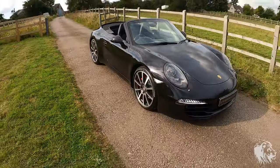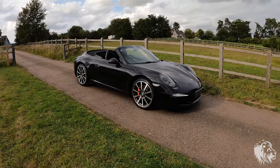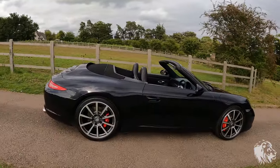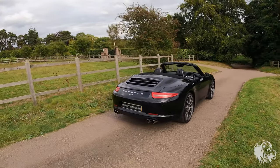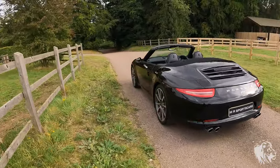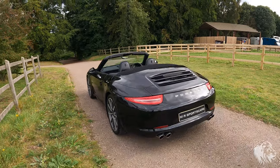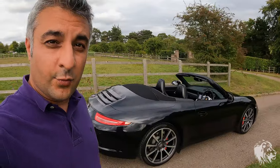So there you have it — an absolutely beautiful Porsche 991 Carrera S, rear-wheel drive. It has 400 horsepower, is extremely fast, sounds amazing, and is brilliant to drive. Very reliable as well — we don't have any issues with these cars at all. They just run absolutely beautifully. If you're interested in the car, please don't hesitate to get in touch. Thanks for watching.